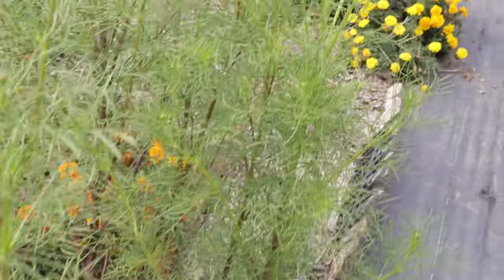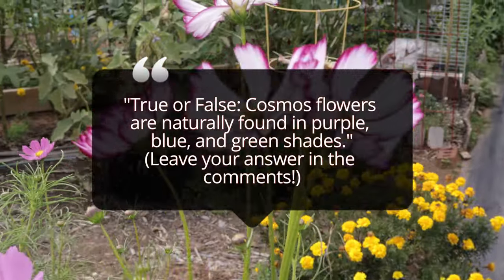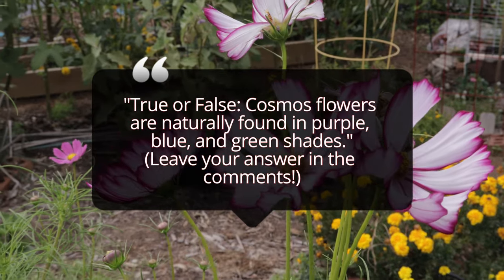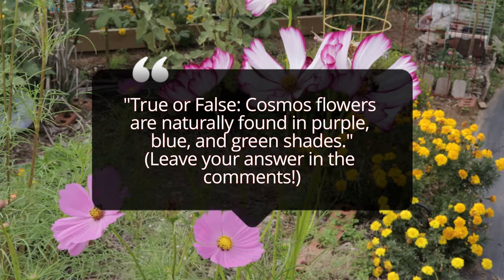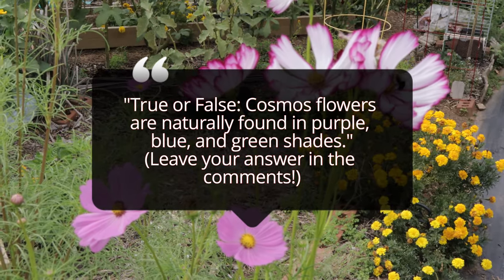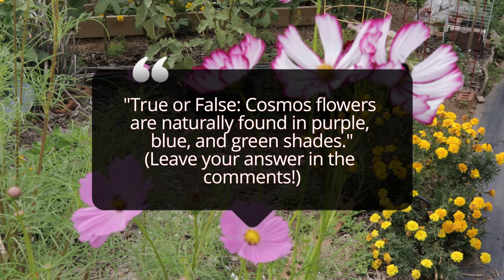Seeds can be sown directly outdoors after the last frost, or started indoors 4 to 6 weeks before the first frost date. Deadheading spent blooms encourages continuous flowering throughout the growing season. In warmer climates, Cosmos can self-seed, creating a naturalized effect in garden beds over the years.